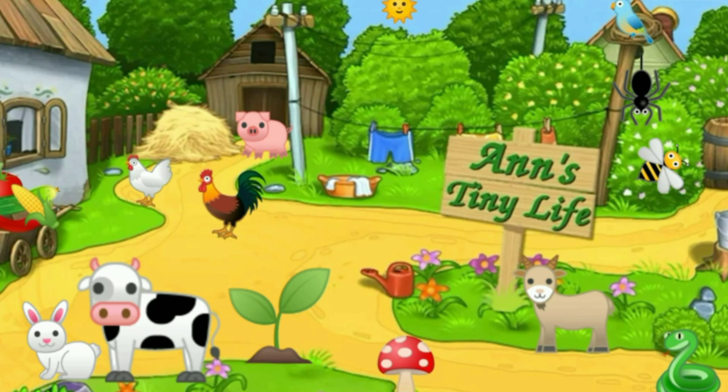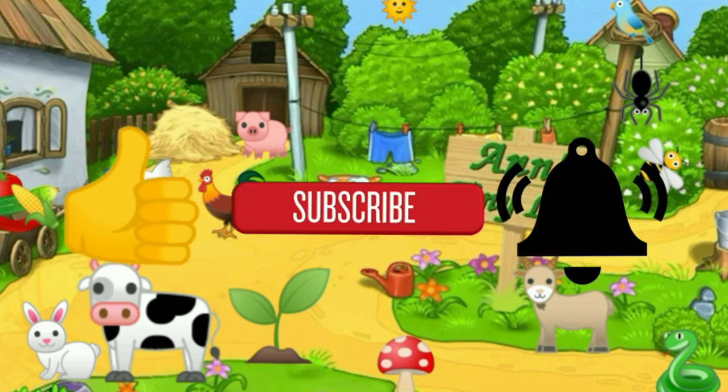Thanks for watching everybody! I hope you enjoyed the video. Make sure you like, subscribe, hit the bell — and y'all have a good one!